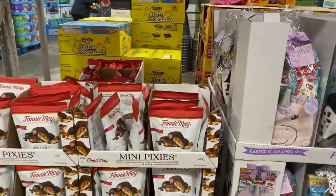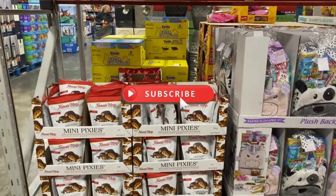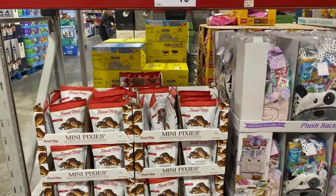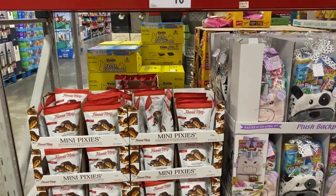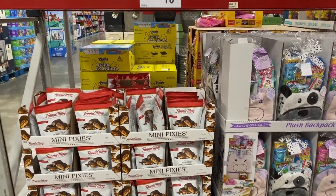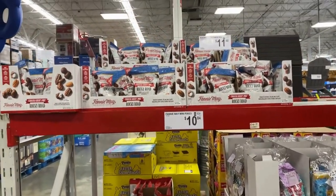Fannie Mae! Premium chocolate — mini Pixies, smoked chocolate. Rocky Roads up here for $11.48. This is $10.84.